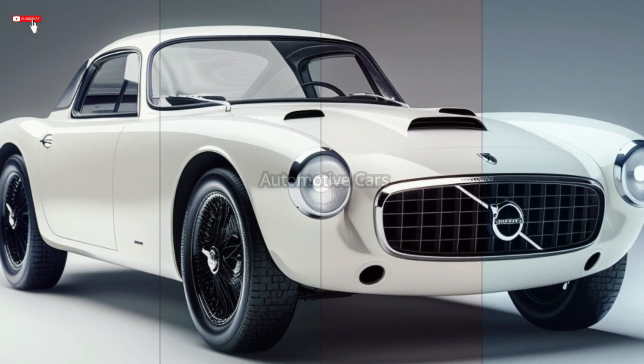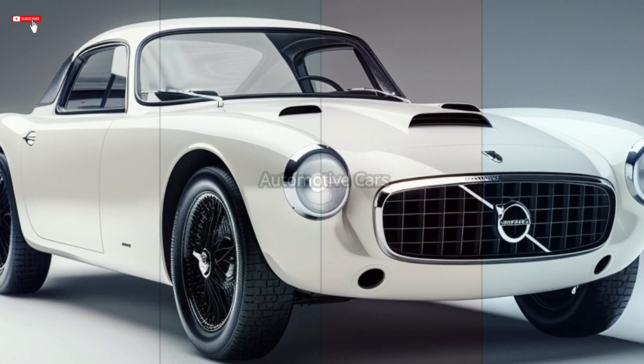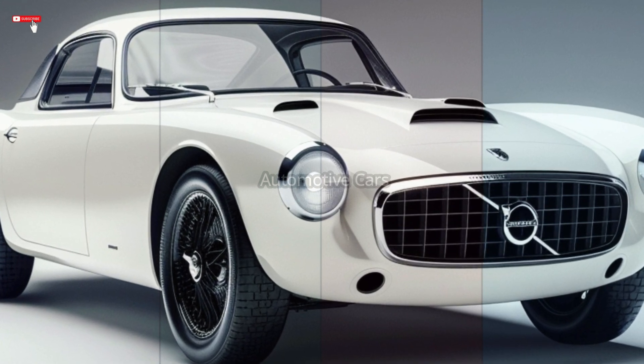The 2025 Volvo P1800 is evidence of the resilience of classic cars as well as the power of modern engineering.